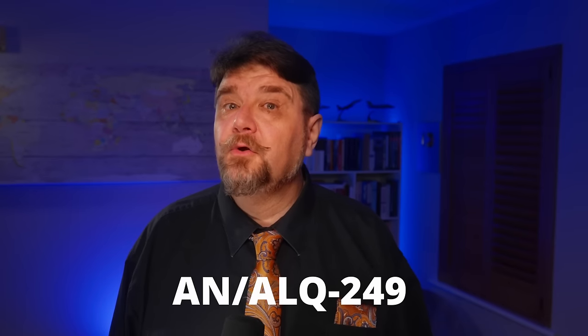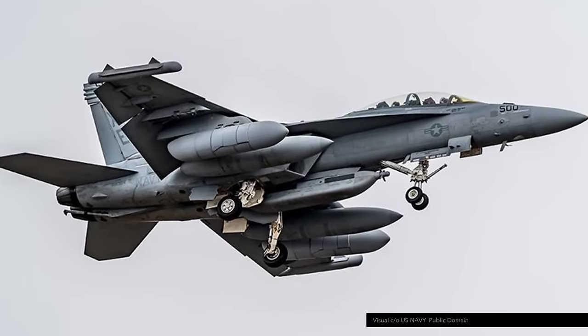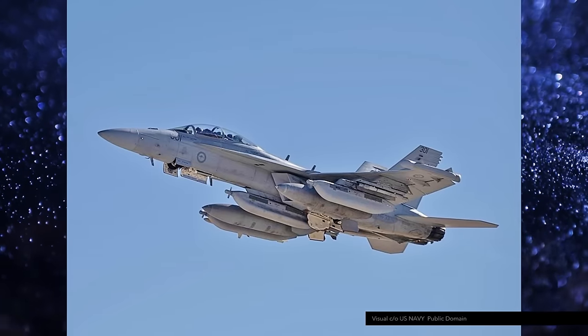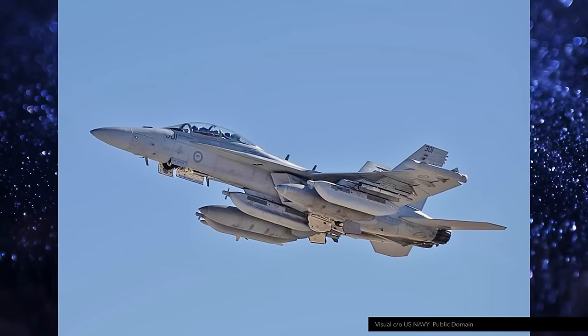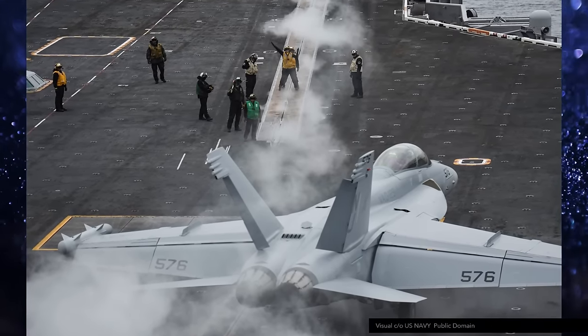The AN-ALQ-249 weighs about 550 kilos. Technically, the Growler can carry up to five pods, but the normal configuration is what the industry calls a ship set — that is, two pods. Since the low-band pod is still in development, the center-line will be occupied by the AN-ALQ-99 for a while, still covering the low-band. Carrying these pods limits the aircraft to subsonic speeds, but this is true for most store combinations, so it's not a big problem.